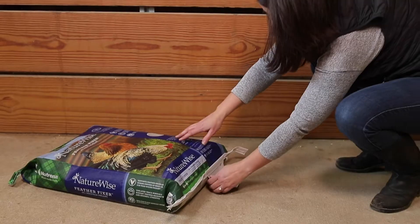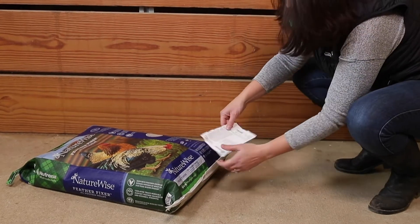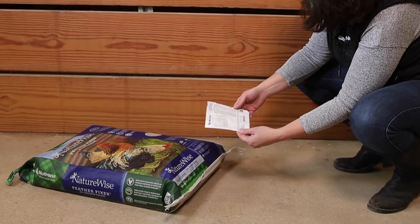Well, Gina, what I like to do is dump it in a metal trash can and put a lid on it. I also keep the tag in case I ever have any questions about that batch of feed, so I have reference. You want to keep it in a metal trash can with a lid to keep the rodents out.